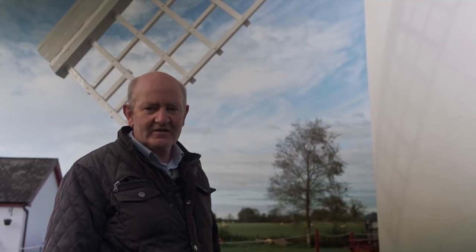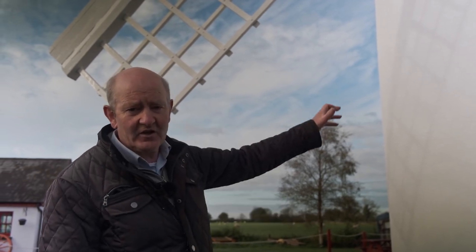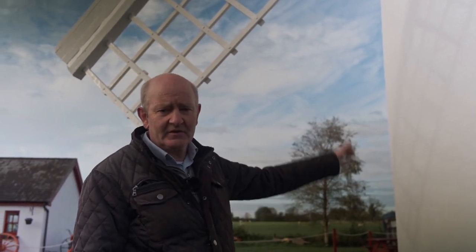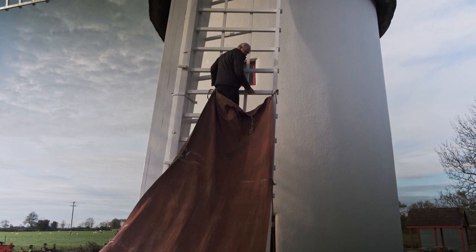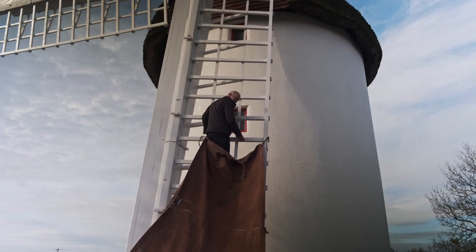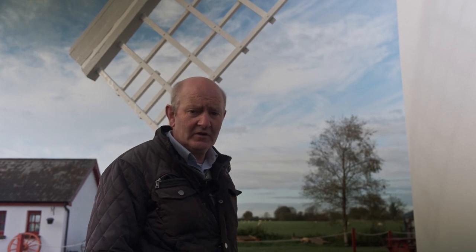To put the sails going, we pull down the sail into a vertical position and then pull up the canvas. A person has to climb up to the top of the sails, up through the laths, to the very top, and tie the sails on manually. When you have one sail done, you turn the next sail down and attach the sail cloth the same way, until you have all four sails with the sail cloth on each one to expose it fully to the wind.